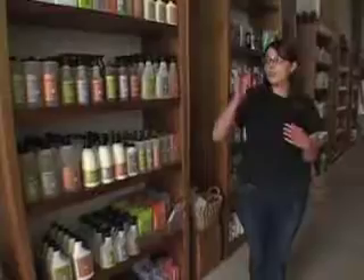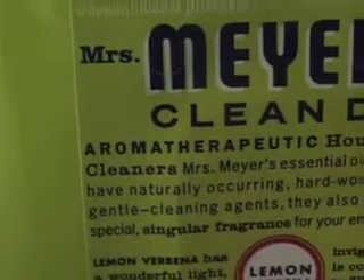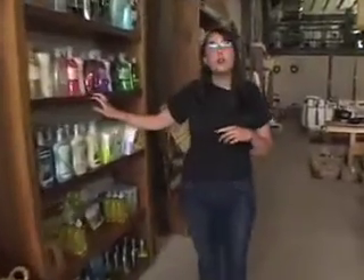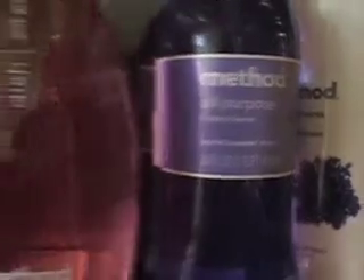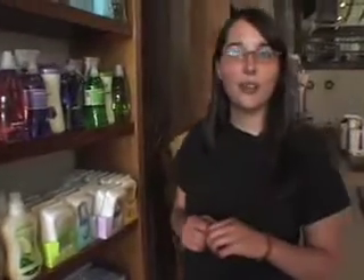She developed both the Caldrea and the Mrs. Meyers line, which is why they have probably a little more essential oils than the average non-toxic cleaner on the market. Over here we have Method, which is a San Francisco-based company that's also non-toxic and very affordable. It's a newer brand. In every department we try to offer a variety of price ranges and green ranges, if you will.